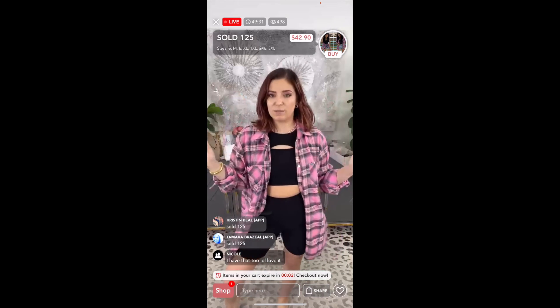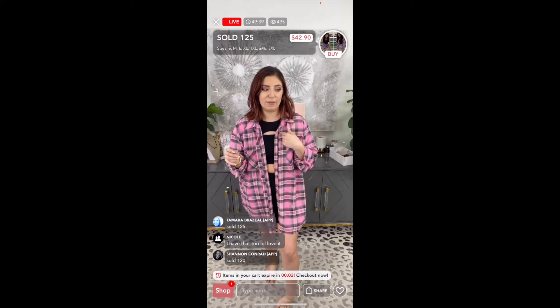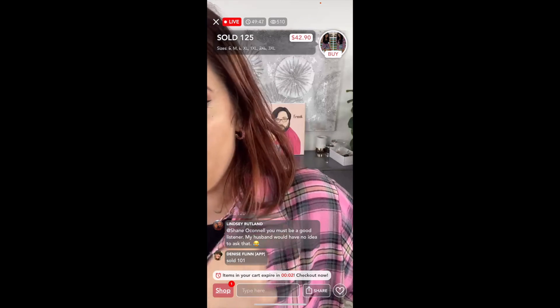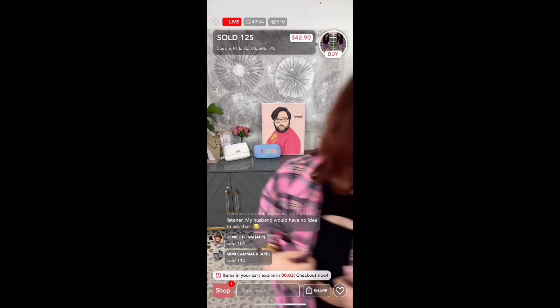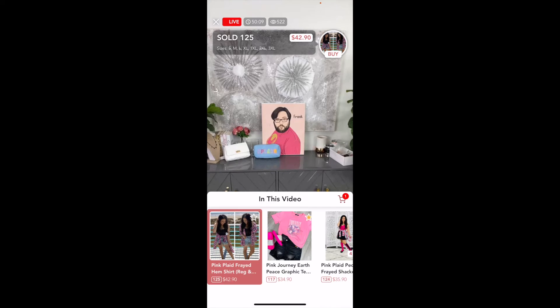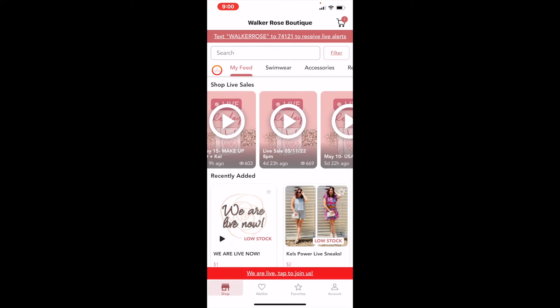You can see it says 'Items in cart expire in two minutes' — I had added something to my cart to show you guys. Keep that in mind when shopping at boutiques because they usually have cart timers. I added something to my cart and have 15 minutes to check out; if I don't, it drops from my cart and someone else can add it. You usually don't want to add and drop things repeatedly — it's just a courtesy thing.